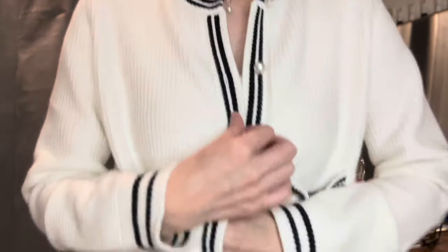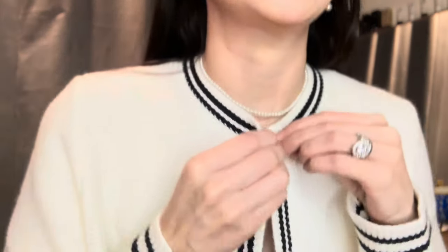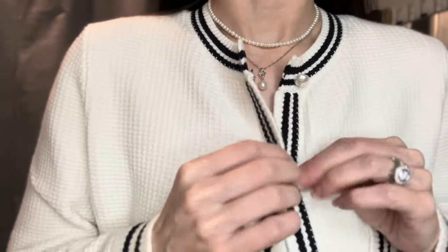Do you like this jumper? This jumper was a recent purchase from Love Bonito, another Singapore fashion company. I really love it because it has pearl details, and I also love the black and white combination.